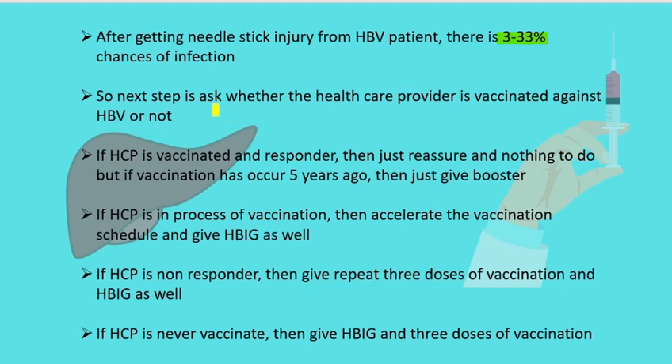The first step is to ask the healthcare provider whether he or she is vaccinated against the Hepatitis B virus or not. If the healthcare provider is vaccinated and is a responder — meaning the previous vaccination resulted in generation of good antibodies against Hepatitis B virus — then simply reassure the healthcare provider and do nothing.